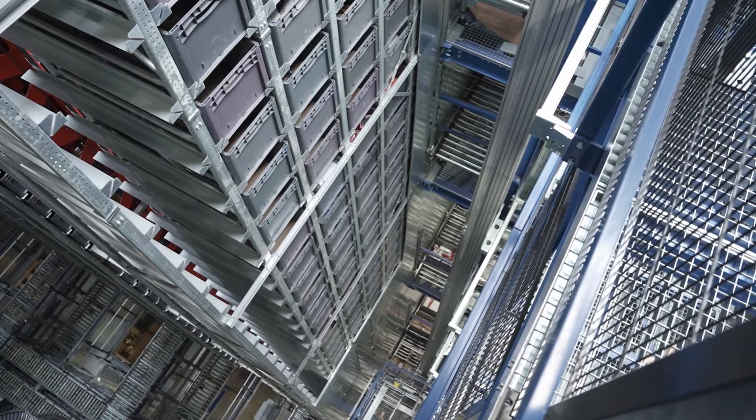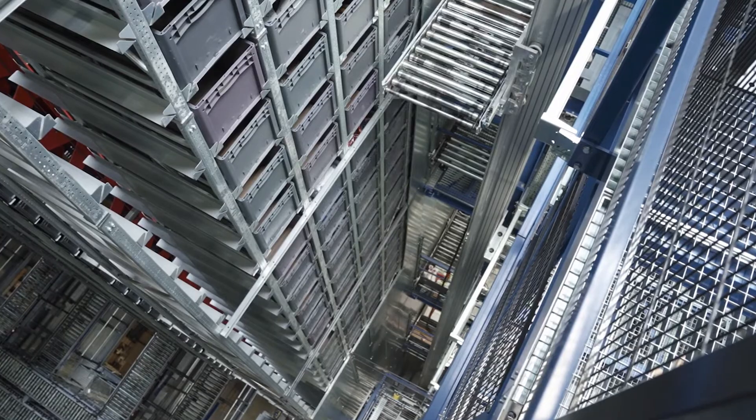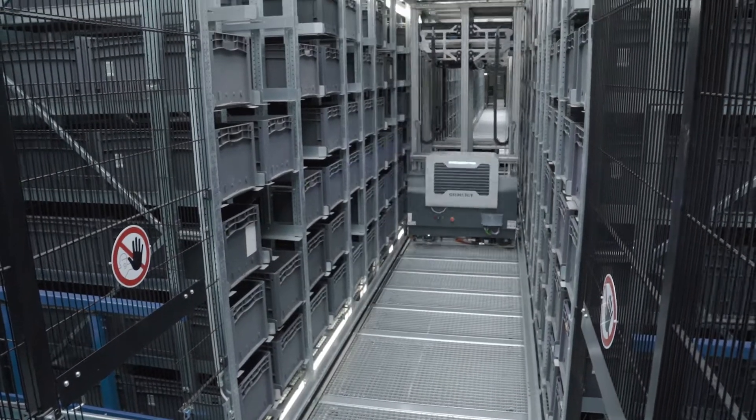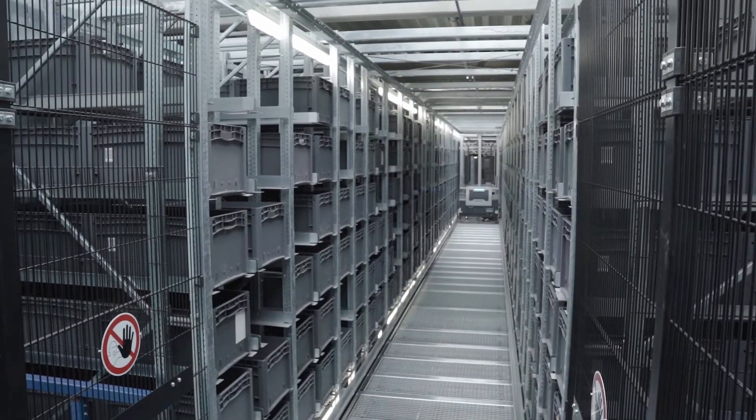Our processes were 100% manual. Through Gebhardt, we could automate our warehouse, which was important at that time because we had space problems and, above all, performance problems.